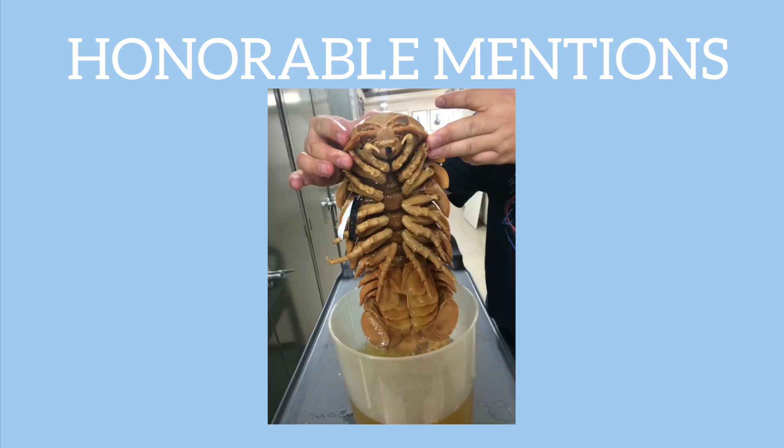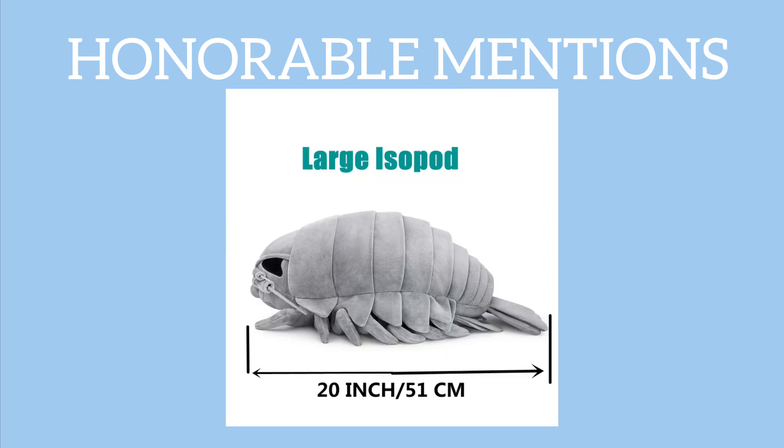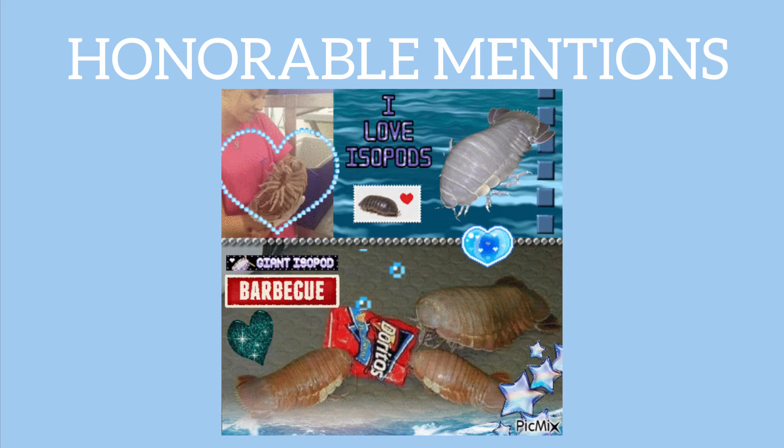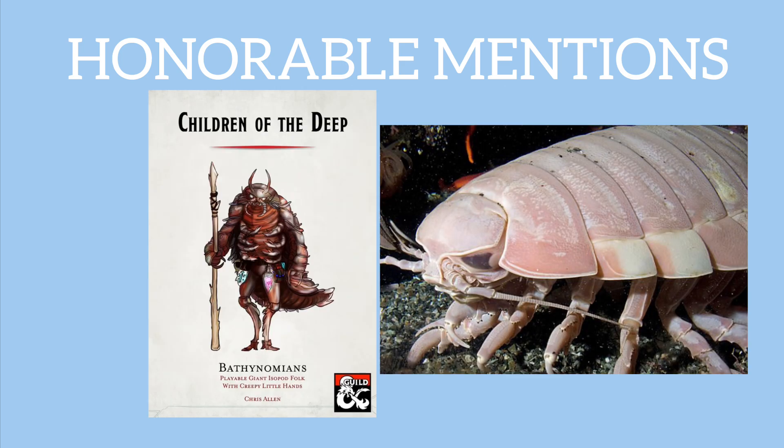Lastly, we have the Giant Isopod — probably a meme you've seen going around. This is an oversized, deep-sea relative of the shrimp and crab. It looks like a giant pill bug. Giant isopods are scavengers adapted to feast on dead creatures that drift to the seafloor. Their armored, segmented bodies and antennae give them an eerie and prehistoric look.